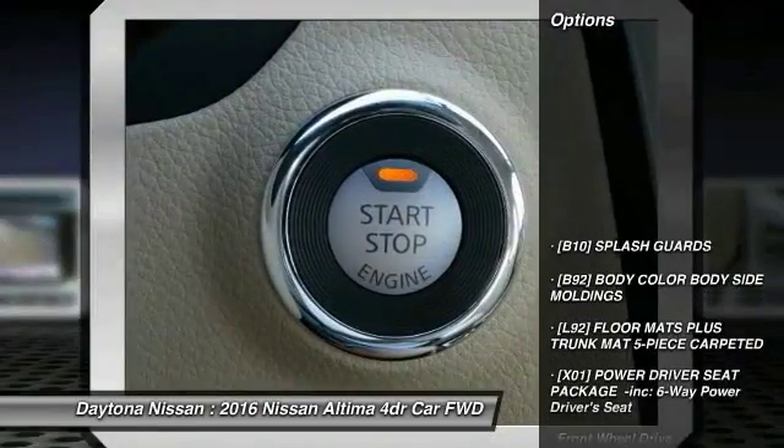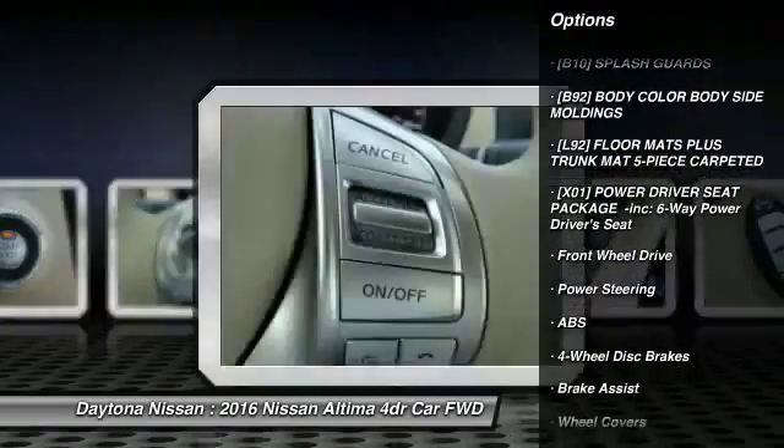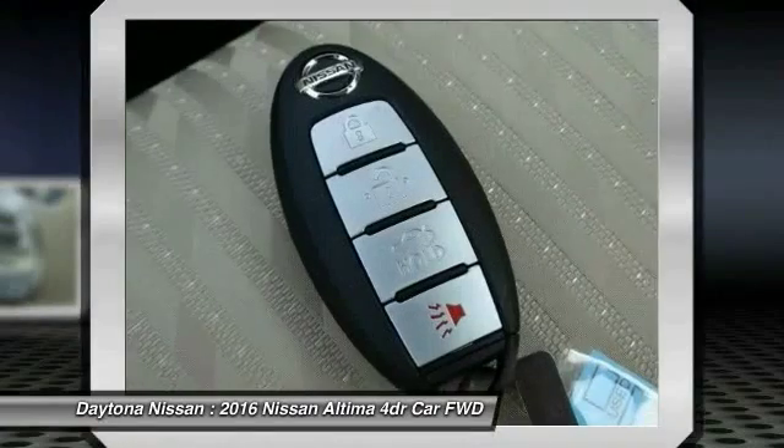Here are some of this vehicle's great options: keyless entry, traction control, steering wheel audio controls, anti-lock braking system, and back-up camera.